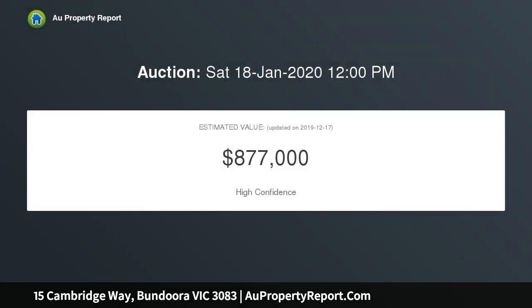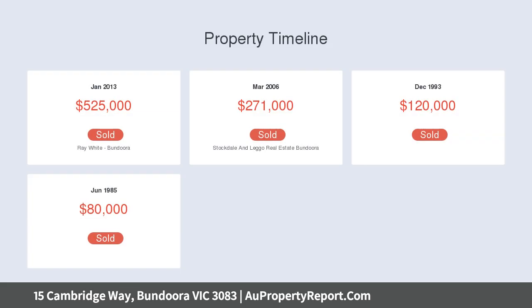Totally renovated kitchen with ample cupboard space, Caesar stone benches, and stainless steel appliances, with an adjoining meals area overlooking the rear low-maintenance yard. Downstairs are three generous bedrooms, all with built-in robes, and the master with access to an ensuite.